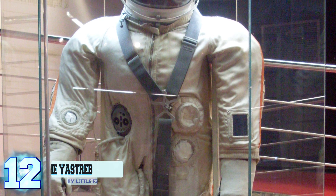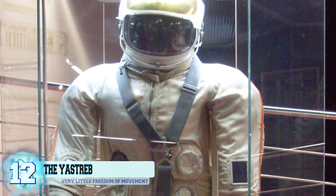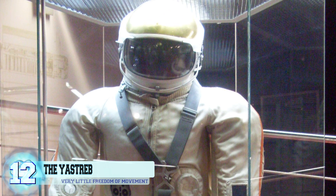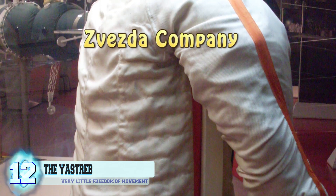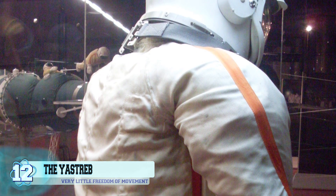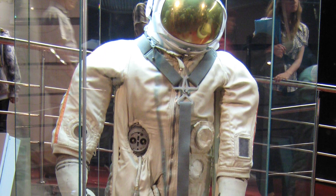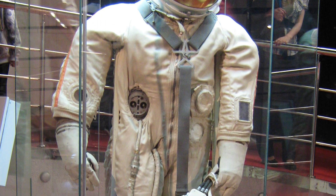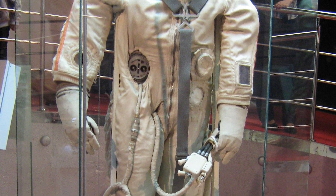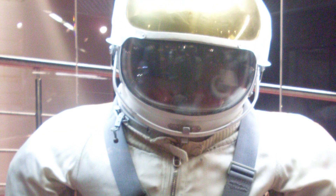Number 12: The Yastrev. This was a Russian space suit specifically built for EVA and early Soyuz space vehicle missions. Designed by the Zvezda company back in 1966, it was created with pulley and line systems to help regulate movement, but ended up making the design more rigid and even heavier than the previous suit. This gave the suit very little freedom of movement, and it was only used once on the Soyuz 4 and 5 docking and crew exchange.